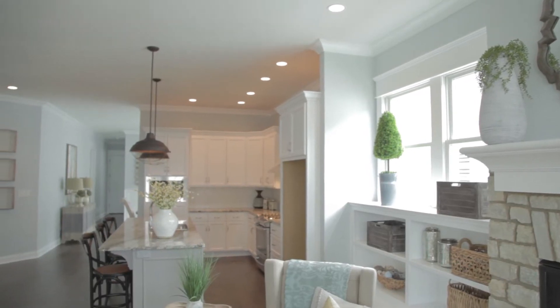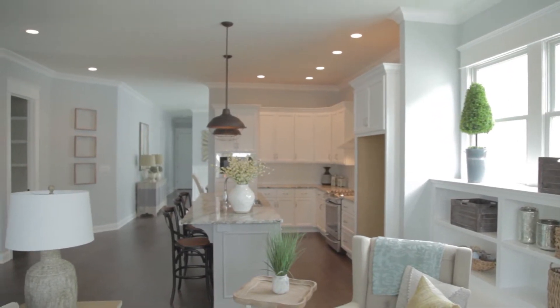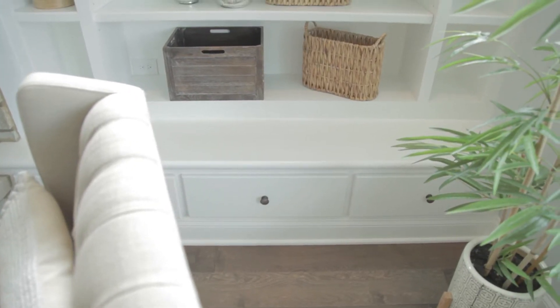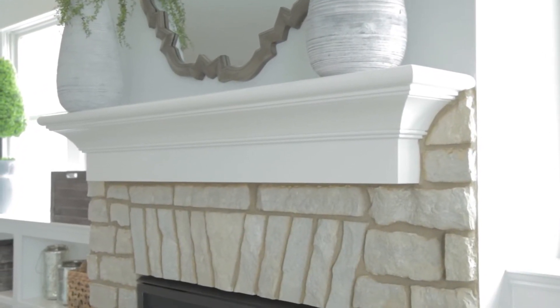This is a spec home that we're in, but if someone wanted this floor plan, you could build it anywhere. We could build this house anywhere, especially in this neighborhood. This floor plan works the best in this neighborhood with the size lots given.